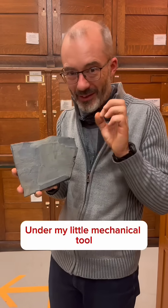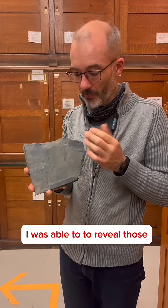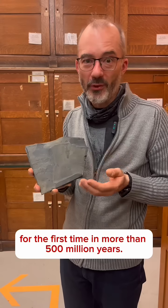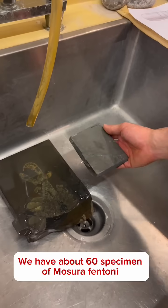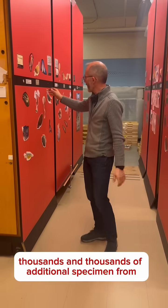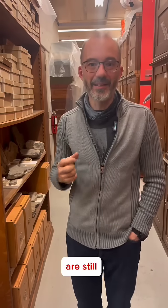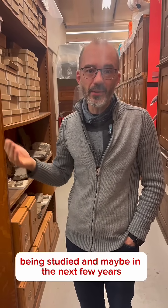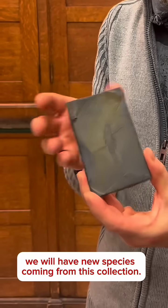Under my little mechanical tool, I was able to reveal those pincers for the first time in more than 500 million years. We have about 60 specimens of Moistura fontanite, but we also have thousands and thousands of additional specimens from the Burgess Shale still being studied, and maybe in the next few years we will have new species coming from this collection.